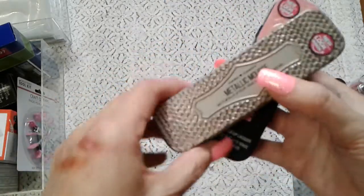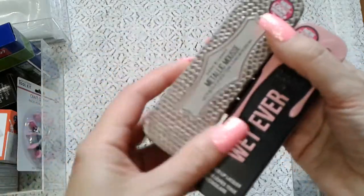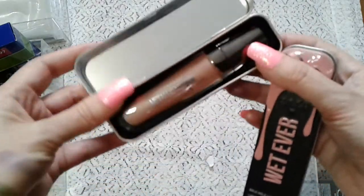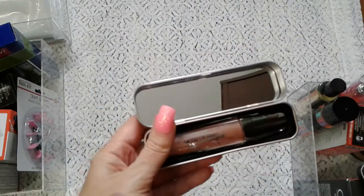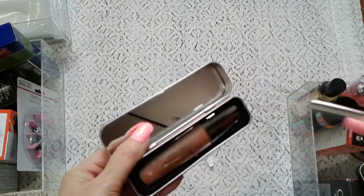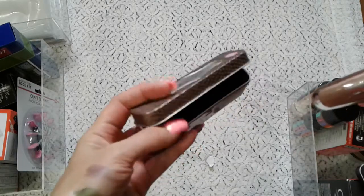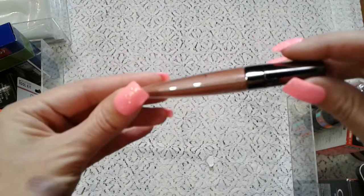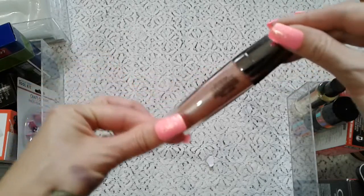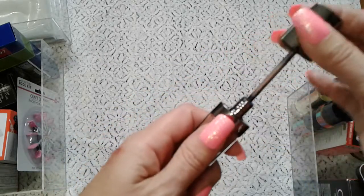Then I have these two metallic mousse lip glosses from Hard Candy. Let me get it open — this is a pretty case and the shape of the lipstick is pretty nice, kind of thin and flat. It's metallic — Hard Candy. Let me swatch it.